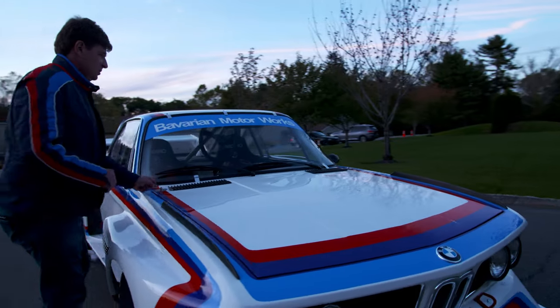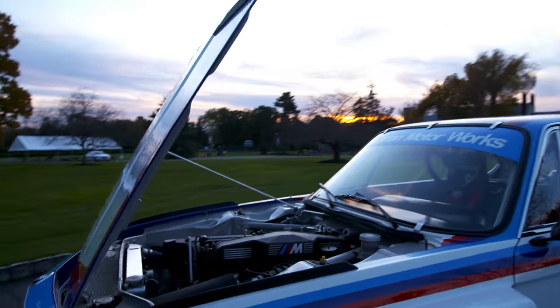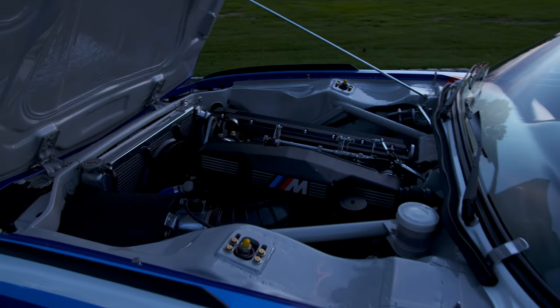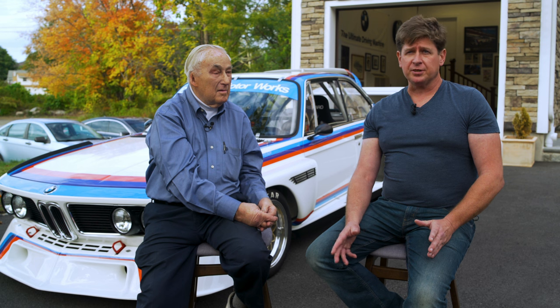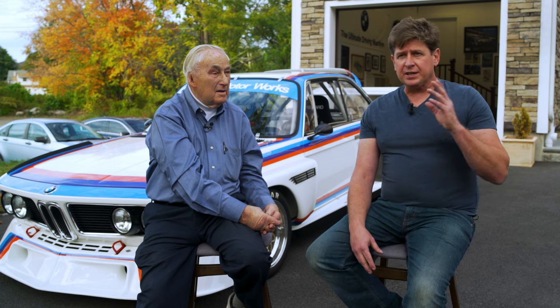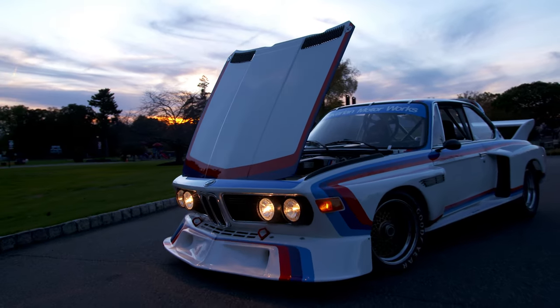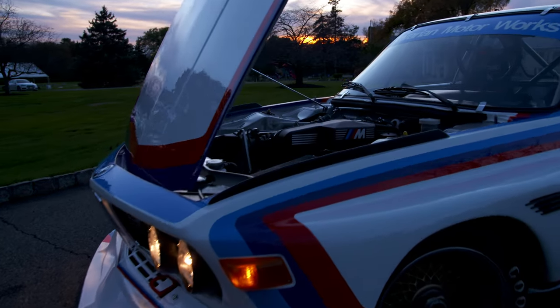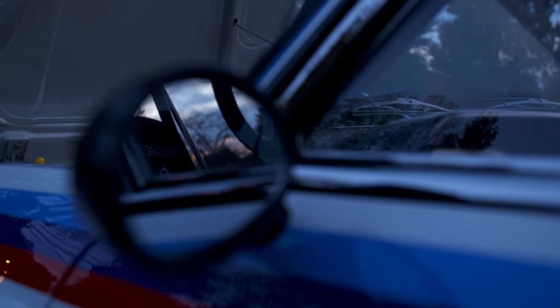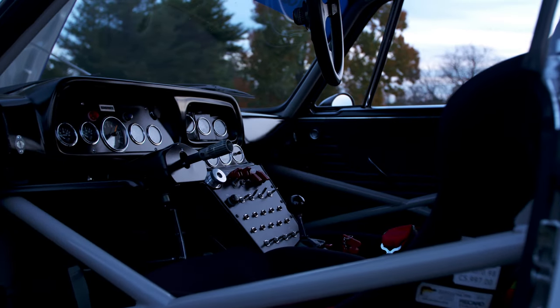I chose the S38 engine because at that time it was the latest and the greatest — probably around '93 — and it's still a straight six, which is true to the car since it originally had a straight six. Every now and again an M49 engine would come up, which is rare as hen's teeth, but I wasn't building that; it really deserved to be in an original car somewhere. I chose the S38 because of its reliability, its power, and parts availability.